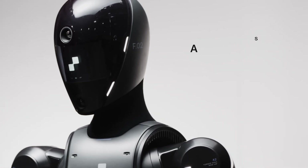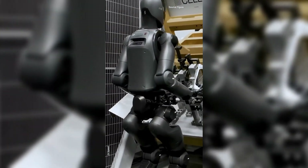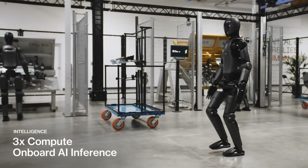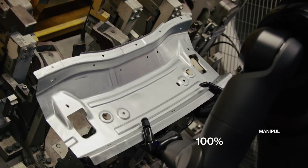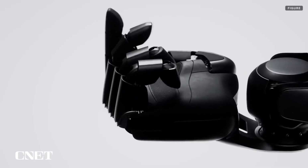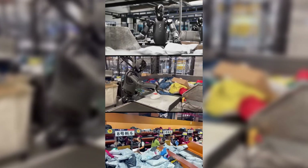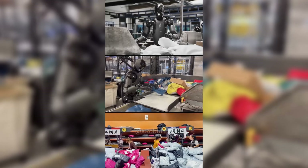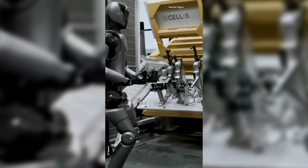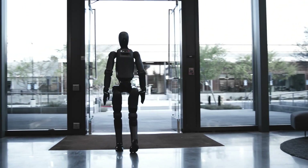What makes Figure 02 stand out as a general-purpose humanoid ready for work? Its features are meticulously designed for seamless integration into human environments. Standing approximately 1.75 meters (5 feet 9 inches) tall and weighing around 60 kilograms, Figure 02 is built to fit into spaces designed for humans. The hands feature 16 degrees of freedom, allowing for highly intricate and precise manipulation. Figure AI has also collaborated with OpenAI to develop custom AI models for speech-to-speech conversation. The widespread adoption of general-purpose humanoids like Figure 02 promises to reshape the labor market, create new job categories — robot operators, maintenance technicians — and raise important societal discussions about human-robot interaction and the future of work.